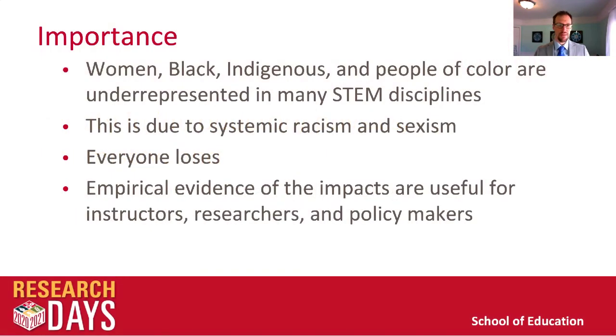The importance of this topic is that women, Black, Indigenous, and people of color are heavily underrepresented in many STEM disciplines. This is largely due to forms of systemic racism, sexism, classism, and other forms of oppression. This is leading to everyone losing out — not only are these students losing out on the opportunity to improve their lives and communities through science, but science is losing out on their diverse perspectives as well.